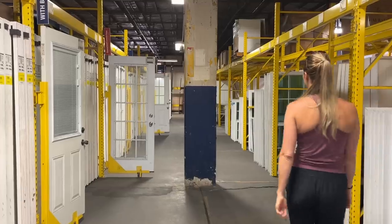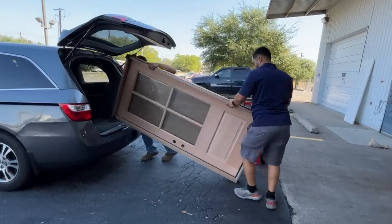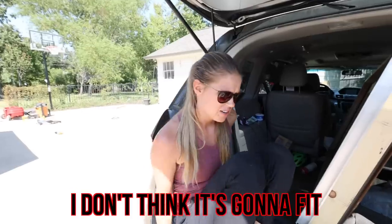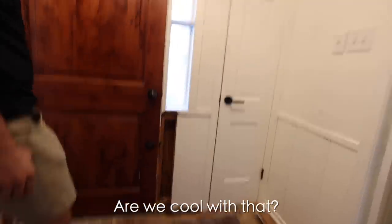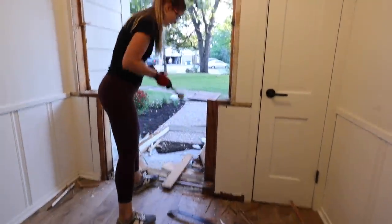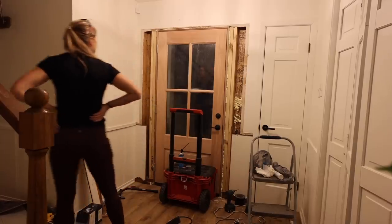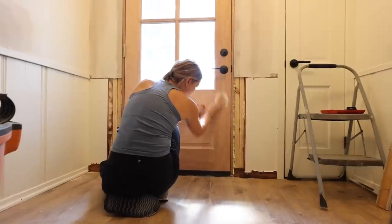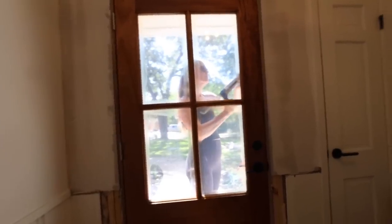If you caught our video last week you know that we got a brand new front door to install, but before we even got started things went downhill. We didn't think it was going to fit and we were going to lose some windows. But after having our plans shift from a small project to a massive project, we finally got this thing installed at about 10 PM. This week we're doing whatever it takes to finish the installation of our new front door.